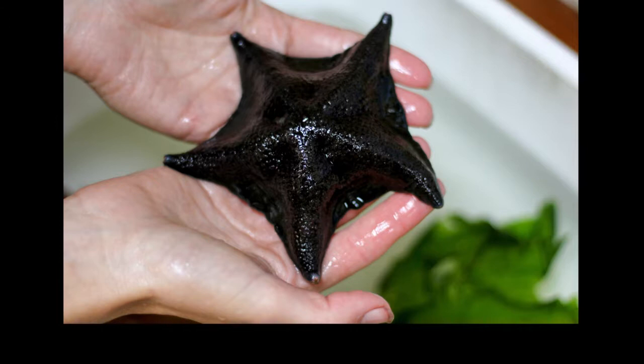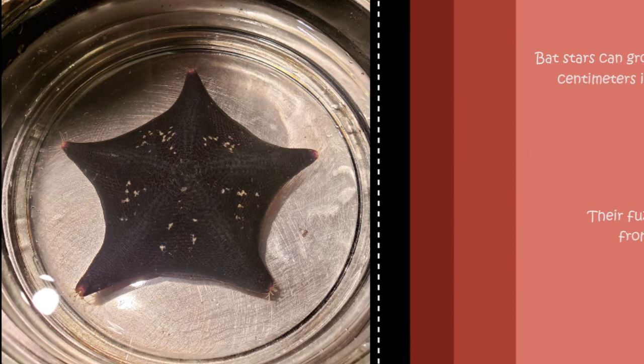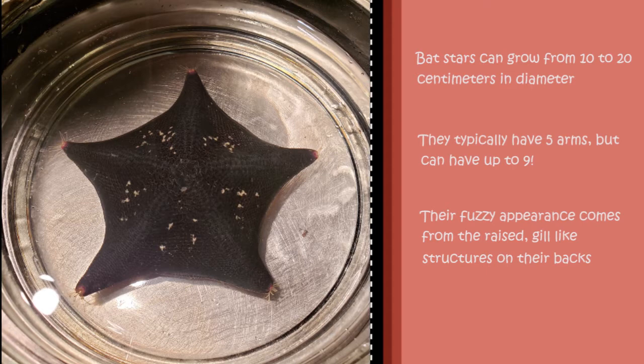First up, we have the beautiful bat star. Bat stars have shorter, more triangular arms than other sea stars, and are distinctive because of their webbed foot appearance. Bat stars can grow from 10 to 20 centimeters in diameter, and they can vary in color from red, orange, yellow, brown, green, purple, or black. They typically have five arms, but can have up to nine. Their fuzzy appearance comes from the raised gill-like structures on their backs.